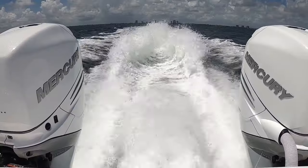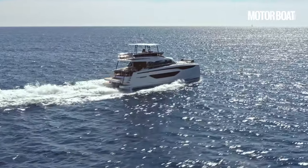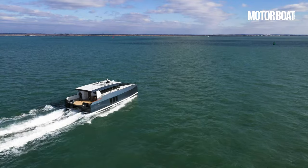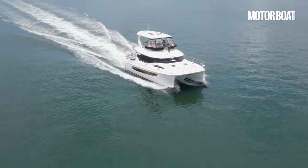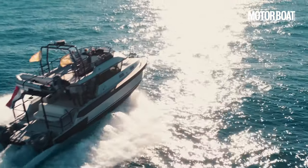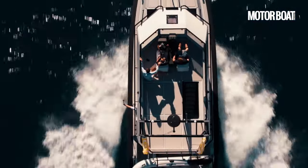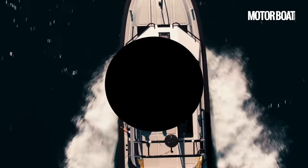With their promise of extra volume, stability and running efficiency, it's easy to see why PowerCats have become so popular. Established players like Sunreef, Leopard and Lagoon have been joined by new builders like Vandal, Archipelago and Moon Yachts. Big brands like Prestige have also made the move into twin-hulled motorboats in recent years, and the likes of Blue Game and wider yachts look set to follow suit. So with the trend showing no signs of slowing, here's our roundup of some of the most exciting new PowerCats you can buy right now.